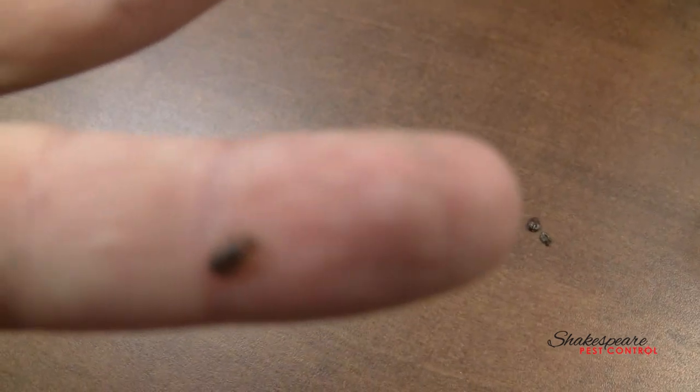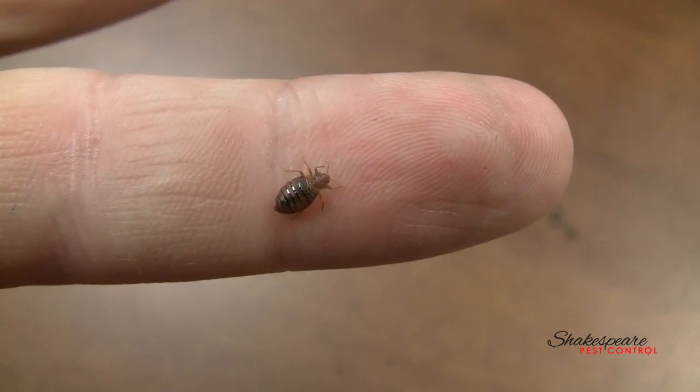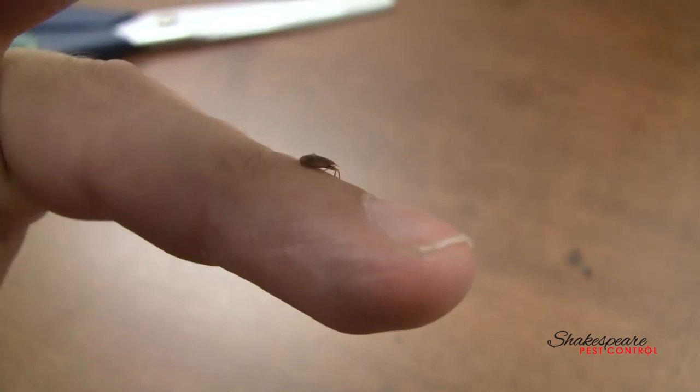They're about the size of an eraser head — the top of an eraser as you look down. This is an adult. This one's a pretty big one. They get a bit smaller, but as you can see they're pretty flat and round, and they hide during the day usually.